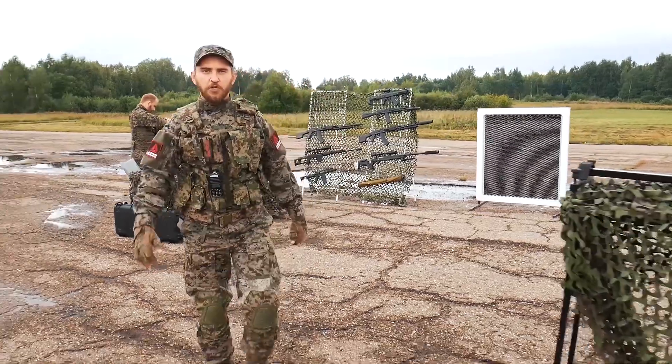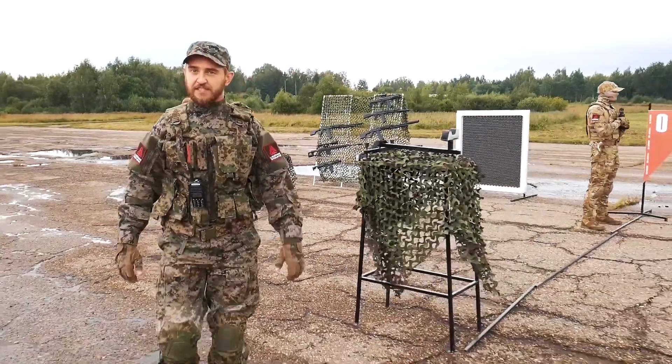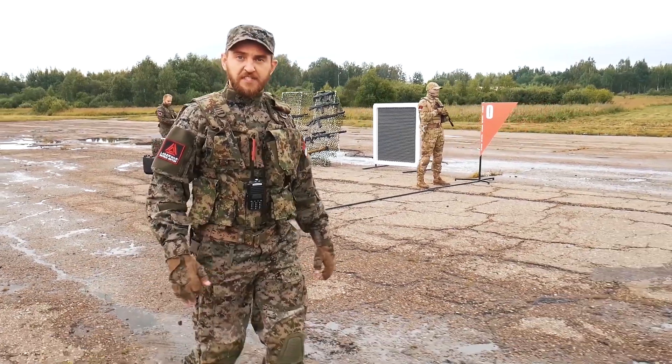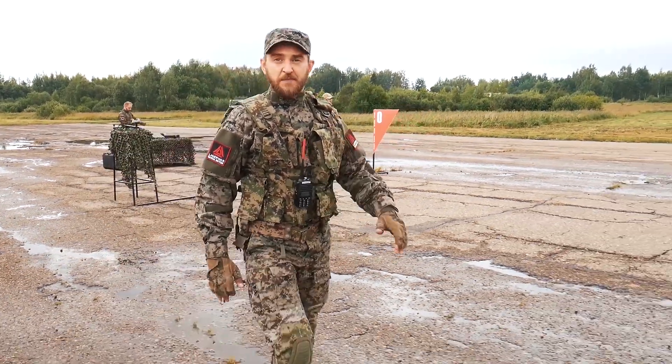Hello Lazertech Fighters! Today we are at Eugenie Airport, testing the range of Parallax, a new optical system from Lazerware Company. We will compare the results with those of Prism, our classical optical system, and find out what new optics can do.